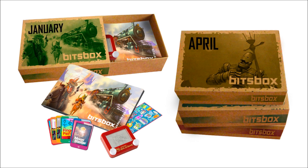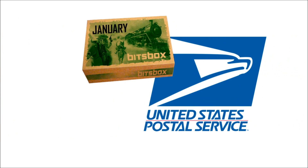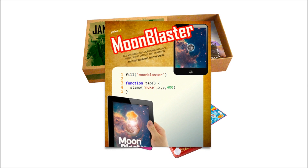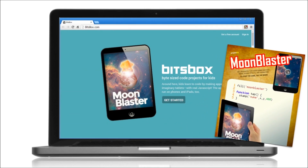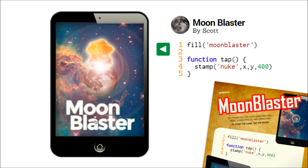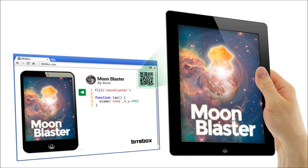This is how it works. Your kid gets a BitsBox delivered to your house. She opens it up, looks through the materials, then chooses an app to build. On BitsBox.com, she types in the app. Her code runs on a virtual tablet on the computer. To run the app on a real tablet, she just zaps the barcode on the screen. Boom! That's all there is to it.